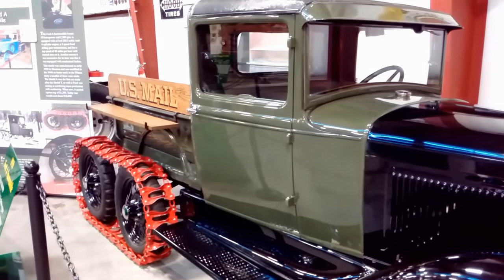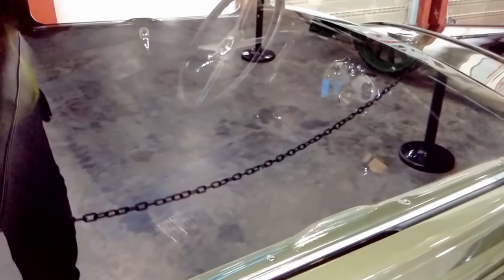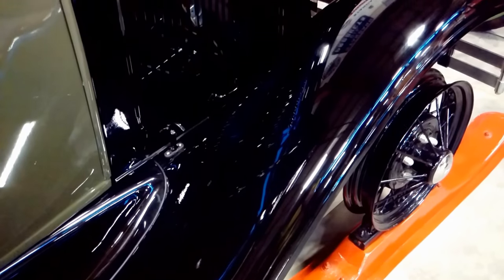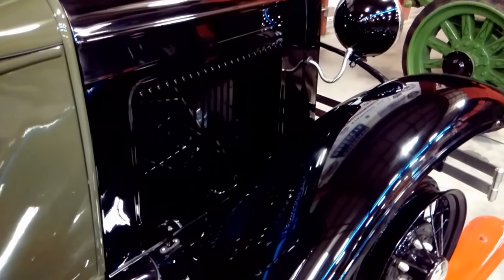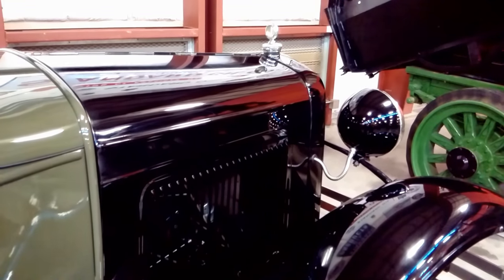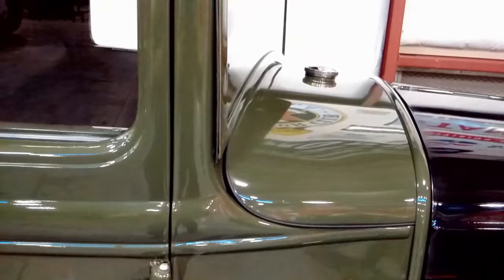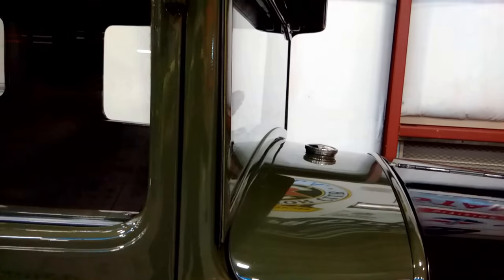It produces 40 horsepower at 2300 RPM from a Ford 200.5 cubic inch 4-cylinder engine. It has a 3-speed Ford sliding gear transmission and a top speed of 45 mph with tires.